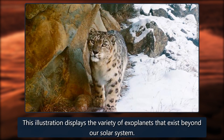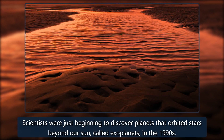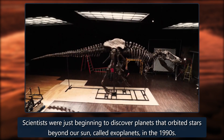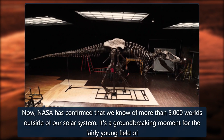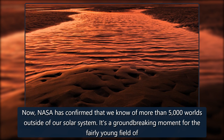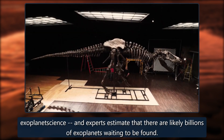This illustration displays the variety of exoplanets that exist beyond our solar system. Scientists were just beginning to discover planets orbiting stars beyond our sun, called exoplanets, in the 1990s. Now NASA has confirmed that we know of more than 5,000 worlds outside of our solar system — a groundbreaking moment for the fairly young field of exoplanet science. Experts estimate there are likely billions more waiting to be found.